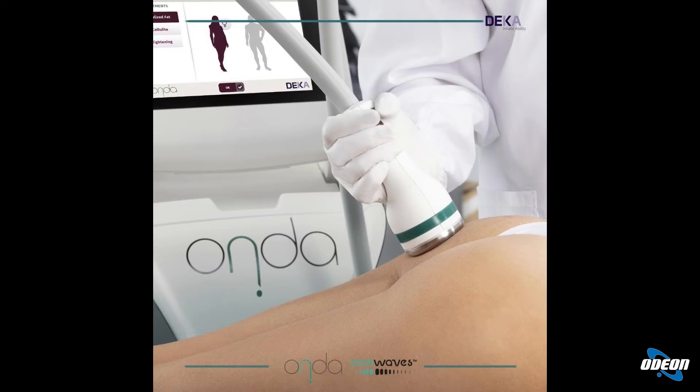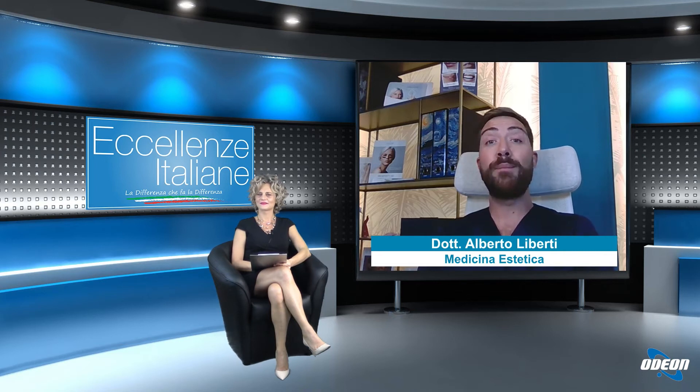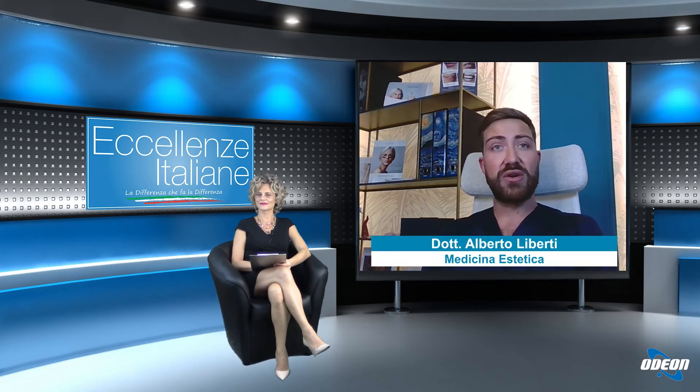Inoltre il riscaldamento dei tessuti è in grado di provocare una produzione di collagene molto importante che va a compattare i tessuti e quindi può andare a migliorare tutte le elasticità cutanee. Come per esempio in questo caso abbiamo un addome che, in seguito a una importante perdita di peso, si è avuta una riduzione del tono cutaneo, della qualità della cute. In questo caso con una produzione di collagene così marcata andiamo a distendere e a migliorare la qualità della pelle. Sono trattamenti che si effettuano una volta ogni 30 giorni, per 5-6 volte, ed è possibile osservare un netto miglioramento della zona trattata già dopo la terza-quarta seduta.